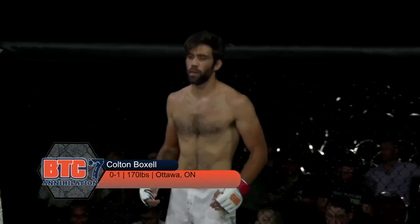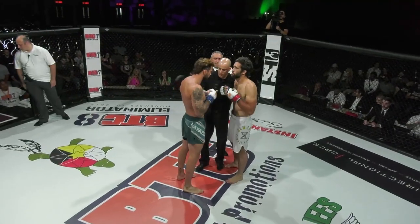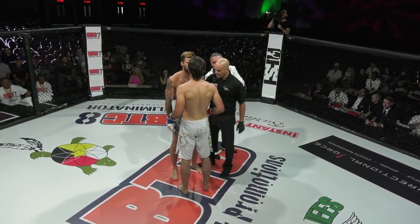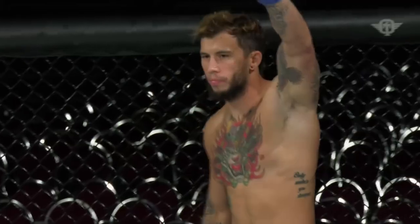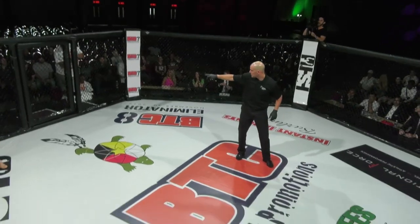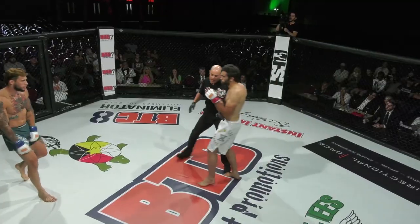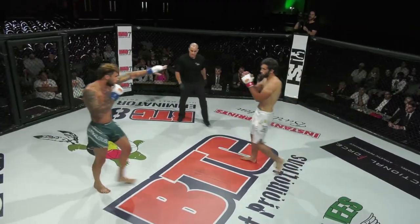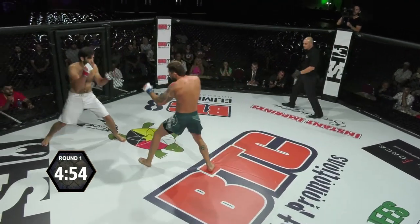Referee Matthew Rocca with fight instructions. We'll run over the rules — touch gloves at all times, follow my instructions at all times. Go ahead and touch gloves, then make it right back to your corners. Ladies and gentlemen, this BTC welterweight contest will be decided in three rounds or less. The cage door is shut, we are ready for an exciting night of action here at BTC 7.